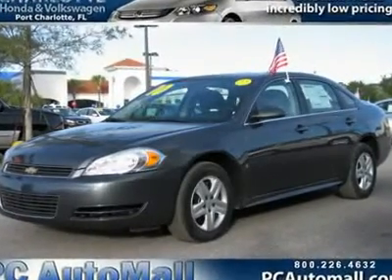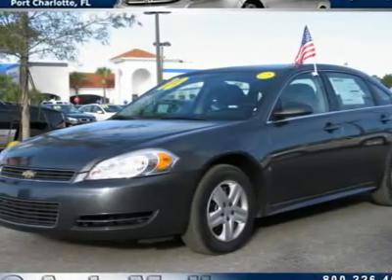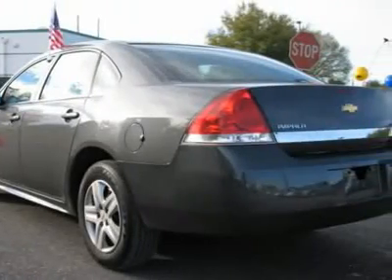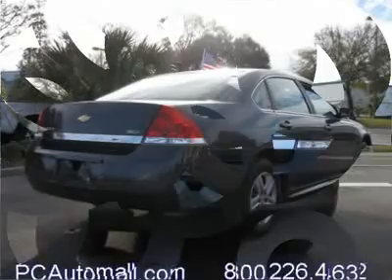You'll love this 2010 Chevrolet Impala. This is a car you'll want to take home. With 39,263 miles, it features automatic transmission and an exterior color of Cyber Gray Metallic. Call us and be the first to open the car door today.